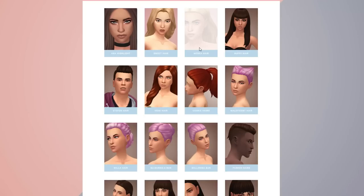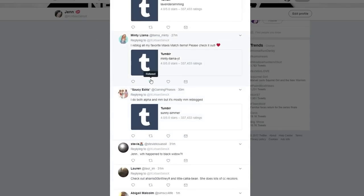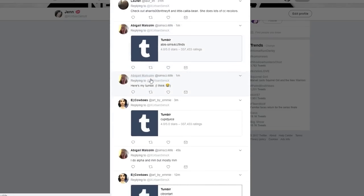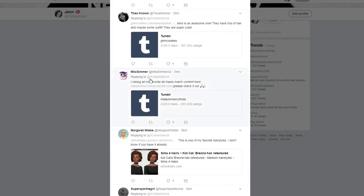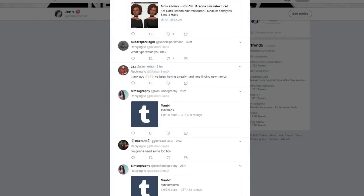Welcome back to the channel for yet another CC shopping with me video. Today we are going on the hunt for some more maxis match goodness to fill my CC closet with. I took to Twitter and asked you guys to send me some links of your favorite recent CC, because it has been a while. Thank you to everybody who submitted some links for me to check out.